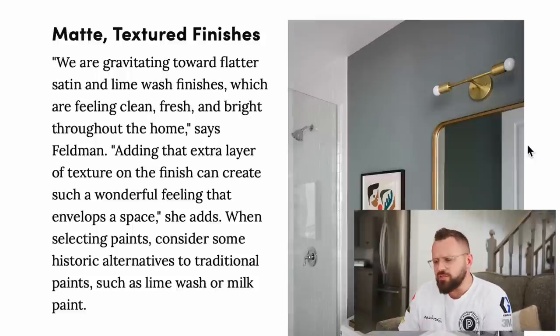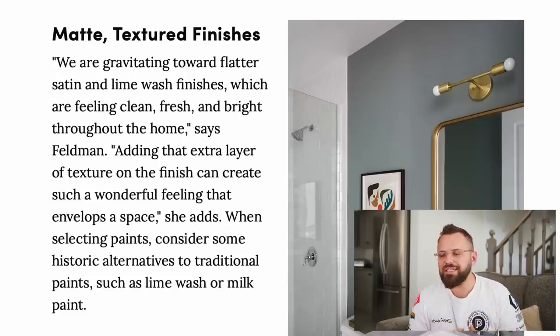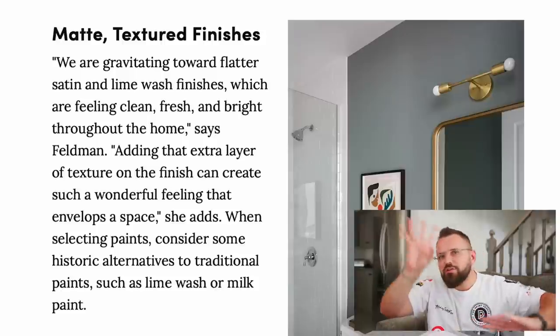Matte, textured finishes. We're gravitating toward flatter satin and limewash finishes that feel clean, fresh, and bright. Just to clarify — finishes are finicky because different companies define them differently. I wouldn't call satin a flat finish; it's actually one of the shinier interior finishes. Limewash paint is very popular and does have that matte, textured, chalky quality — no wall looks the same, which is part of its appeal. It's one of the easier ways to add texture through paint. Wallpaper is another option with tactile components, but if you're going with paint, limewash is great. An ultra-flat paint will do something similar in that chalky texture quality. Most notably, Farrow & Ball has some of the flattest paints you can get for interior use.